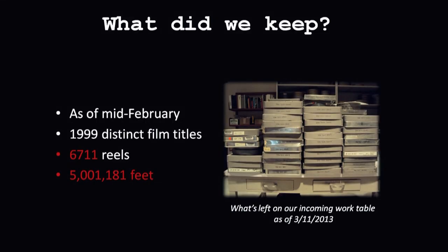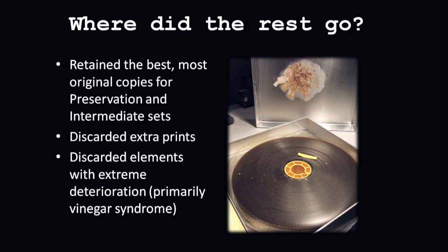Our numbers on this project are current through mid-February. That picture is actually the very last little bit of inspection work we need to do with DIVIC — we are so close to being done. So far we've gone through 1,999 distinct film titles, and we have kept almost 7,000 reels out of the 13,000 that we started with, which is over 5 million feet — a lot of winding through the film.